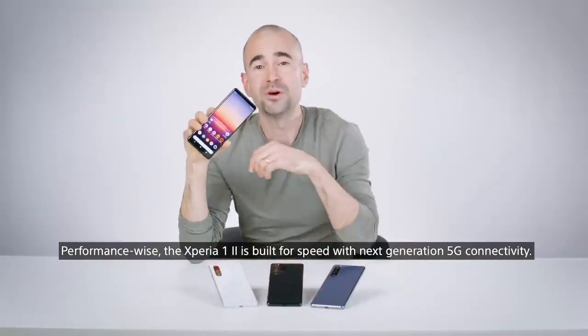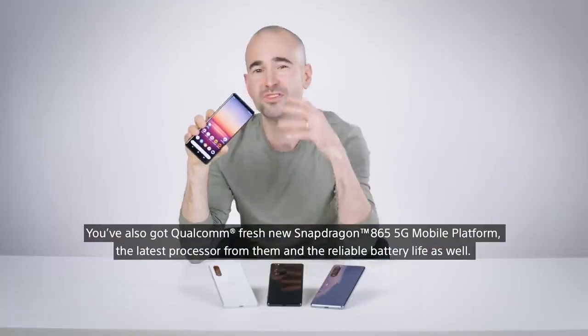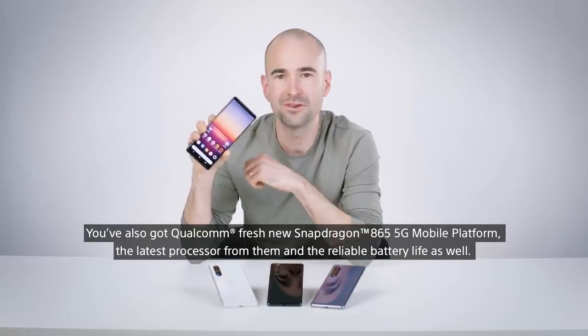Performance-wise, the Xperia 1 II is built for speed with next-generation 5G connectivity. You've also got Qualcomm's Snapdragon 865 5G mobile platform — the latest processor from them — and reliable battery life as well.